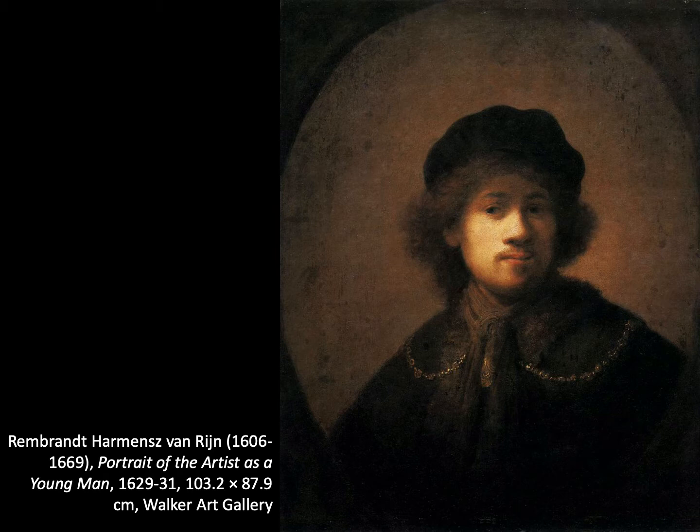This painting, Portrait of the Artist as a Young Man, is one of three in the Royal Collection which was inventoried between 1637 and 1639, but we know that it was given to the King by Robert Kerr who visited the Netherlands in 1629.